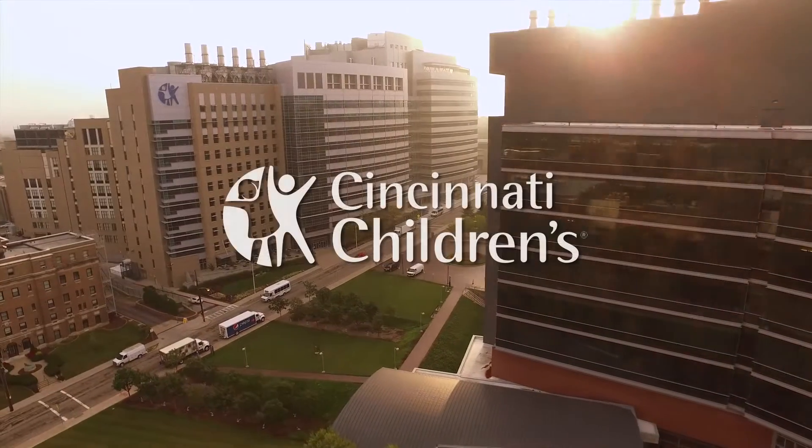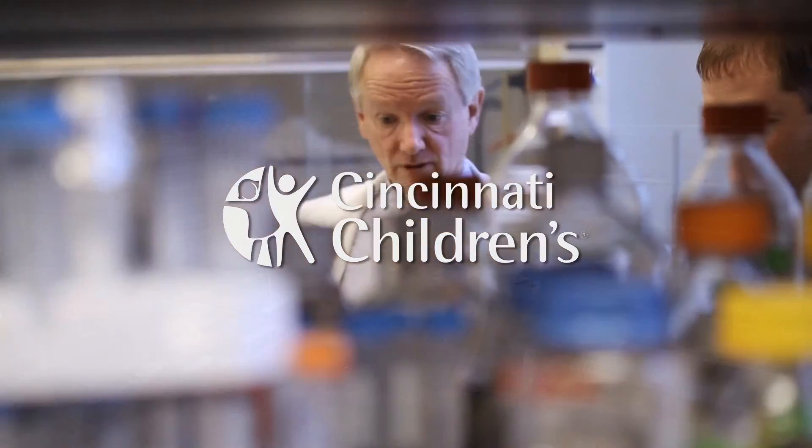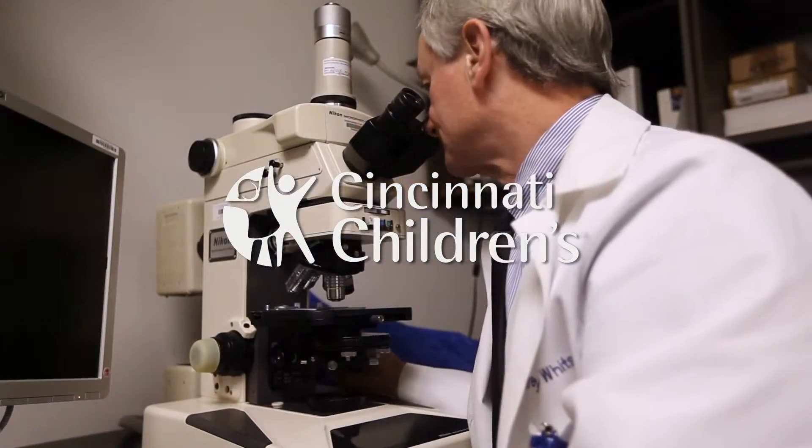I'm Jeff Whitsitt. I've been a neonatologist and pediatrician for many years here at Cincinnati Children's Hospital and have a long-standing interest in how the lung is formed, how it functions, and how we can learn to understand how to repair it.